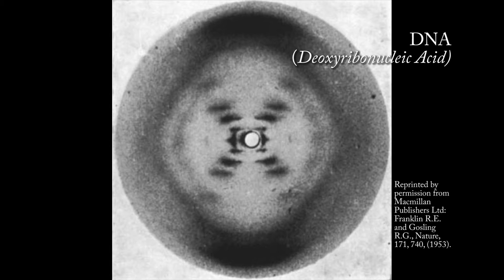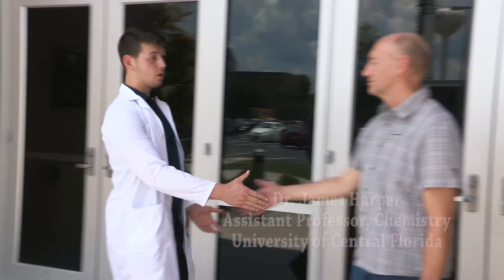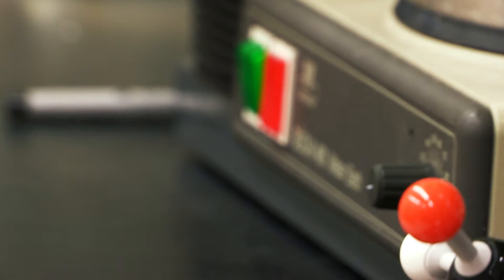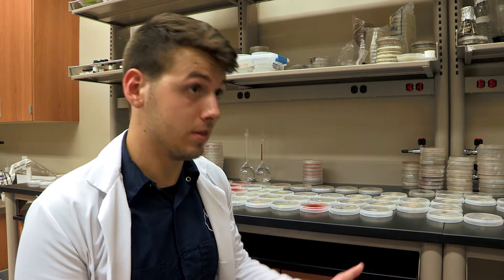This developed into the influential field called crystallography. To better understand how scientists are unraveling the mysteries of the atom, we've turned to Dr. James Harper, who studies nuclear magnetic resonance at the University of Central Florida. What does your research mean for those of us who aren't scientists?